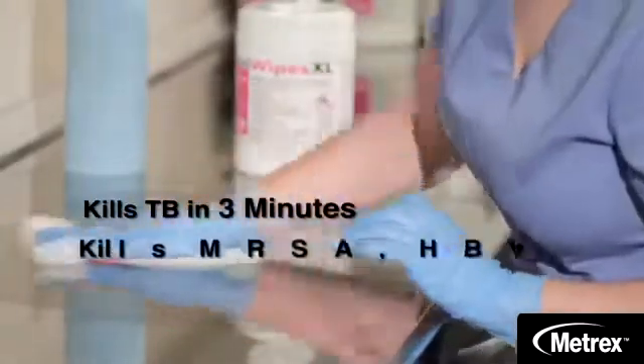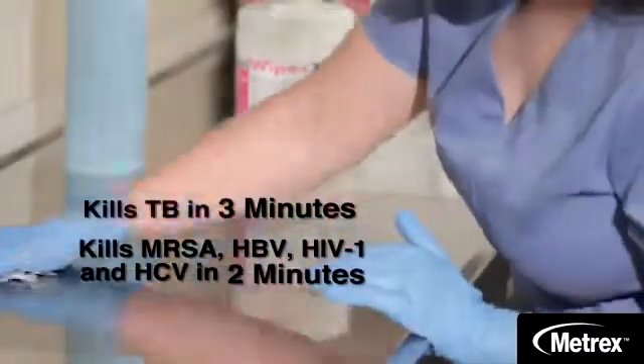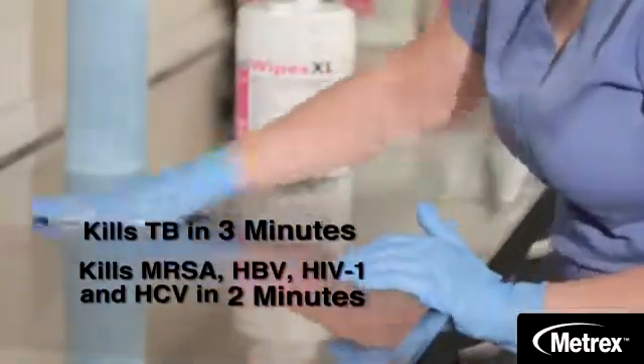CaviWipes and CaviCide will clean and disinfect TB in just three minutes, and MRSA, HBV, HIV-1, and HCV in just two minutes.